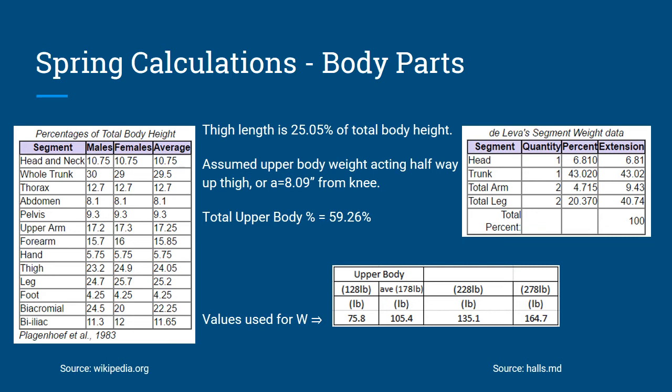The total upper body percentage weight is about 59% of total body weight. The values used in our calculations represent the average American, average minus 50 pounds, average plus 50 pounds, and average plus 100 pounds. Those W values are found in the chart on the lower right: approximately 76 pounds, 105 pounds, 135 pounds, and 164 pounds. Those are the weights used in our calculations.